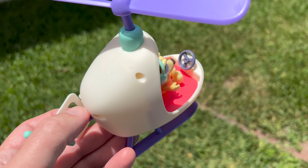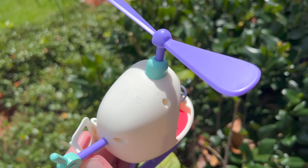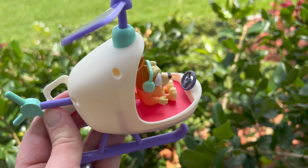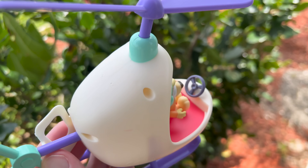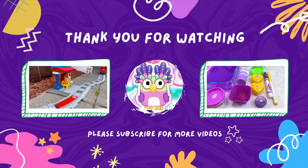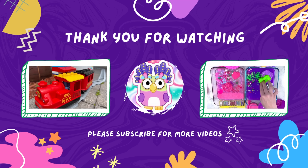Wow, it's so cool seeing Bingo fly around in this helicopter. It's a lot of fun. Look at all the adventures we can go on. Whoa, watch out for that branch, Bingo. Thanks for watching, friends. Please don't forget to like and subscribe and add us to your YouTube Kids.